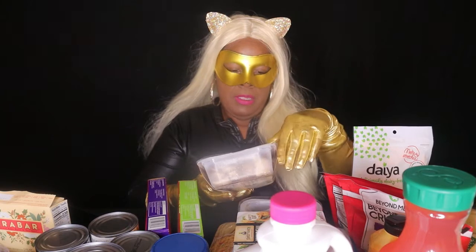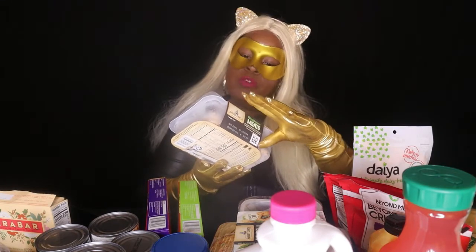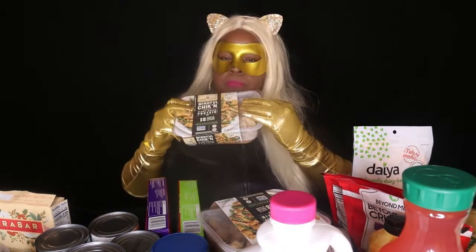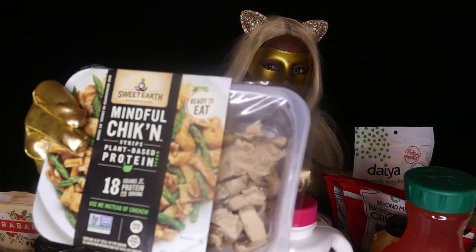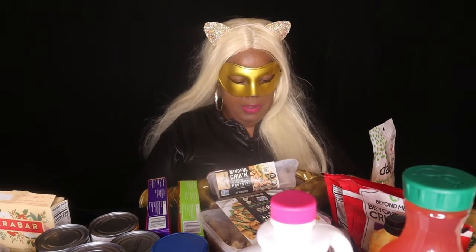Now these are products from Amazon Fresh. First up I have plant-based chicken strips by Sweet Earth — I have two packs. With these you can make a chicken fajita, chicken stir fry, vegetable fried rice, chicken burritos, chicken tacos. They have a lot of uses.